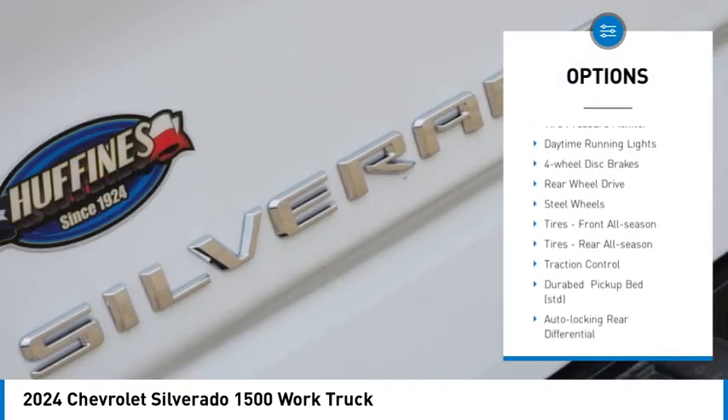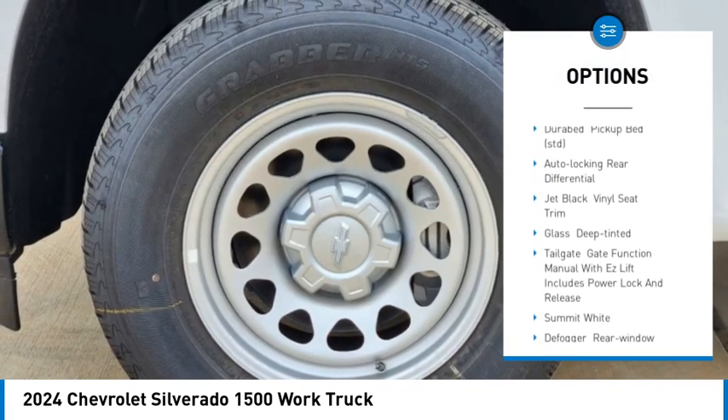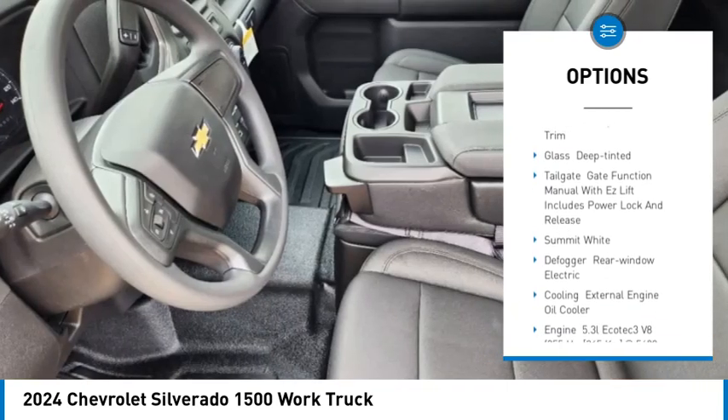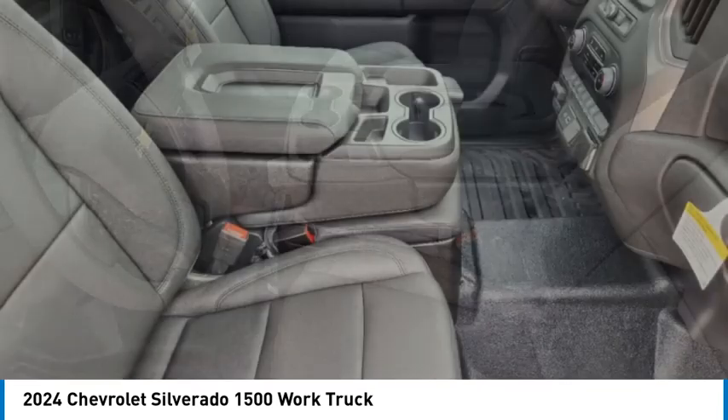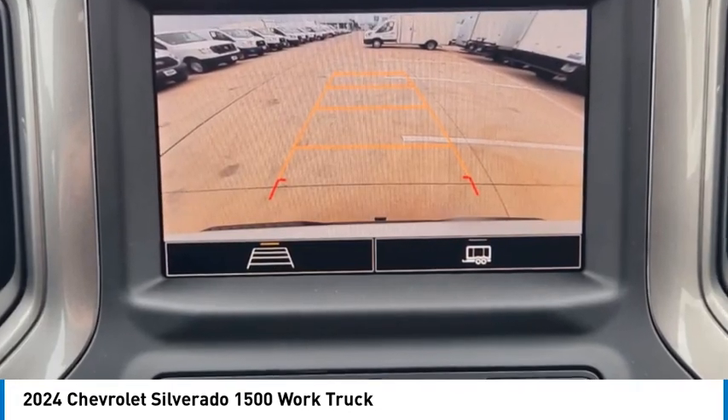Heated mirrors, stability control, tire pressure monitor, daytime running lights, four-wheel disc brakes, rear wheel drive, steel wheels, tires front all season, tires rear all season, traction control.